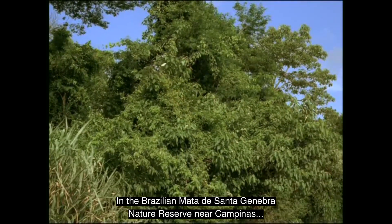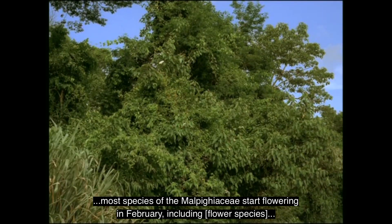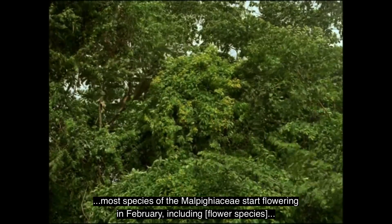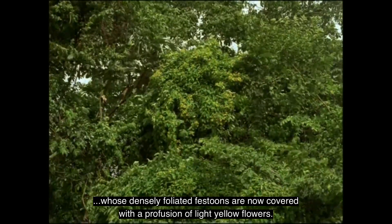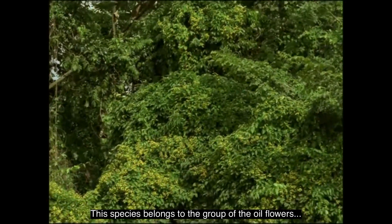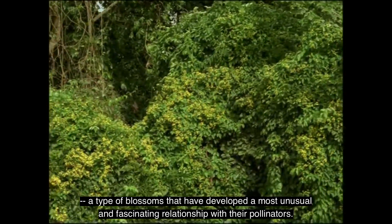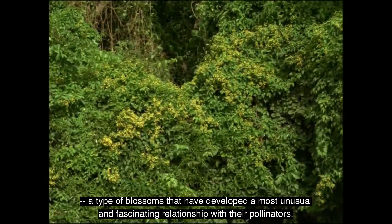In the Brazilian Mata-de-Santa-Genebra nature reserve near Campinas, most species of the Malpighiaceae start flowering in February, including Stigmaphyllon alandianum, whose densely foliaged festoons are now covered with a profusion of light yellow flowers. This species belongs to the group of the oil flowers, a type of blossom that has developed a most unusual and fascinating relationship with their pollinators.